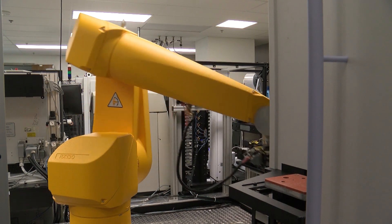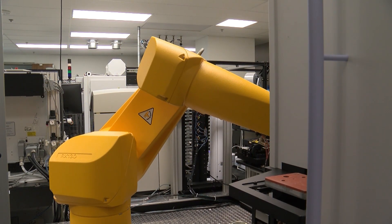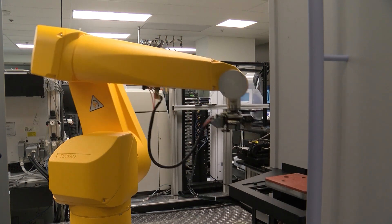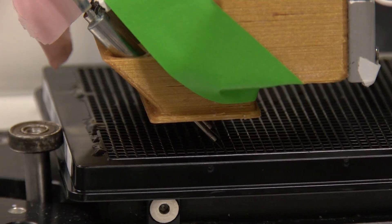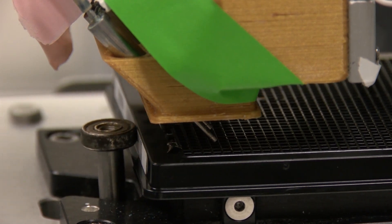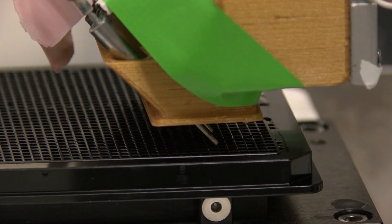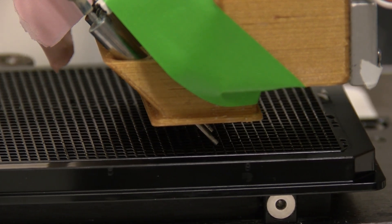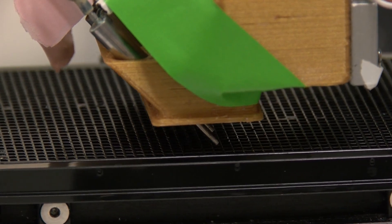The robots, with long mechanical arms, shuffle small cartridges carrying disease models to various equipment. The plastic plates are pulled from a stack one at a time and tested against an expansive library of drug compounds. It uses a pulse of sound to essentially transfer a very small quantity of liquid — usually a potential drug.